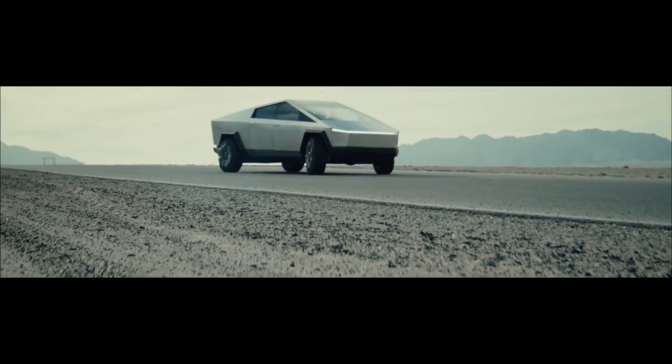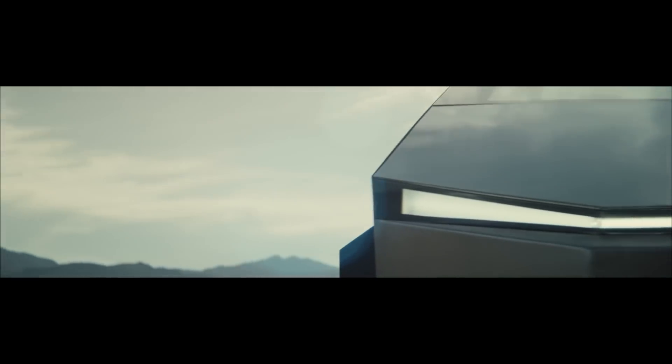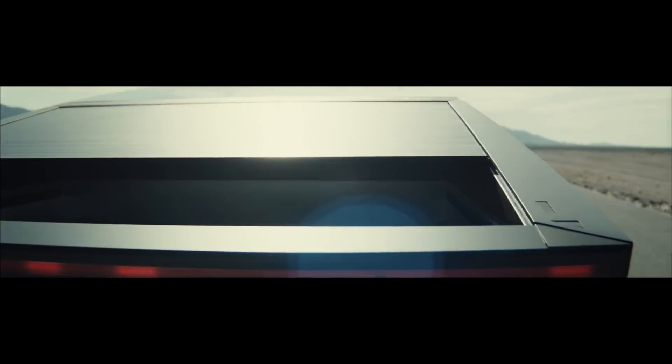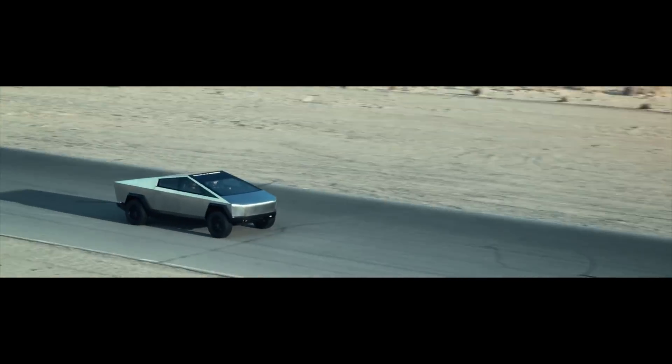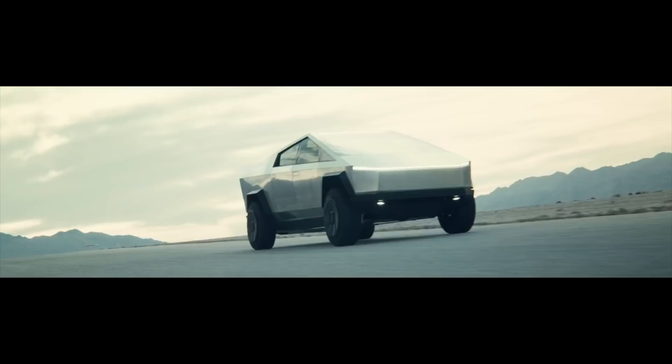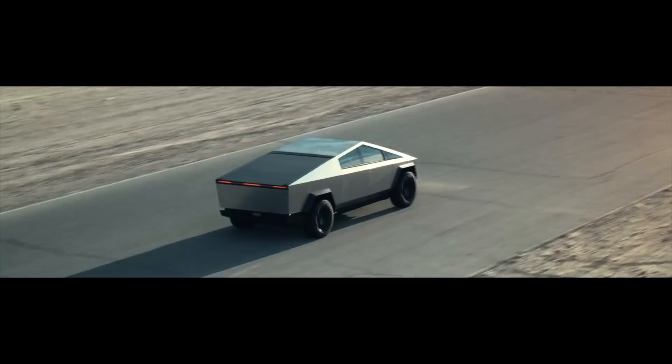If you have an open bed in a pickup truck, then it acts as a sail, slowing the car down. There is a reason the Cybertruck looks how it does, because the future is electric. And this is what electric cars look like. Why do they look like this? Because of drag coefficient.